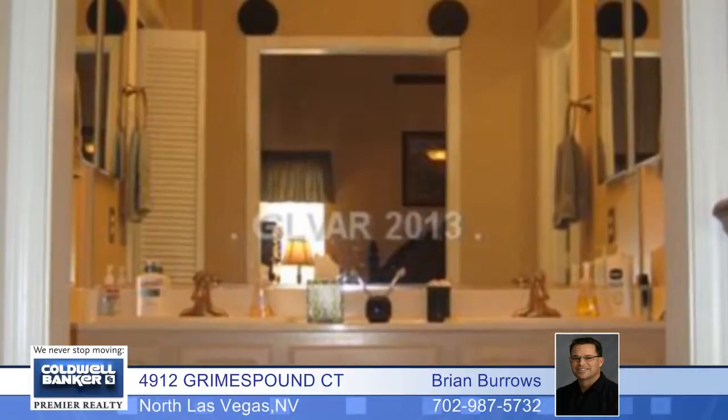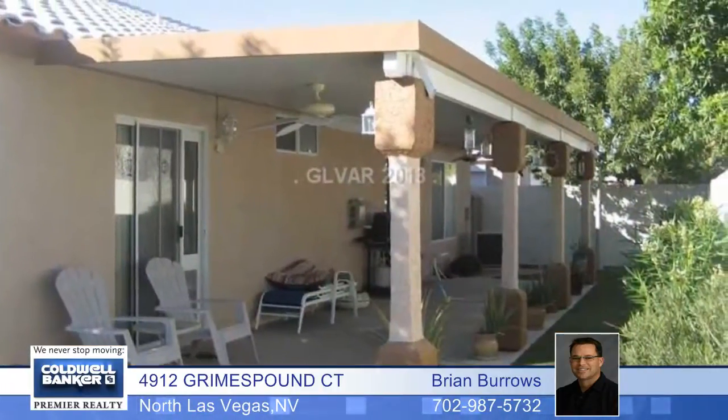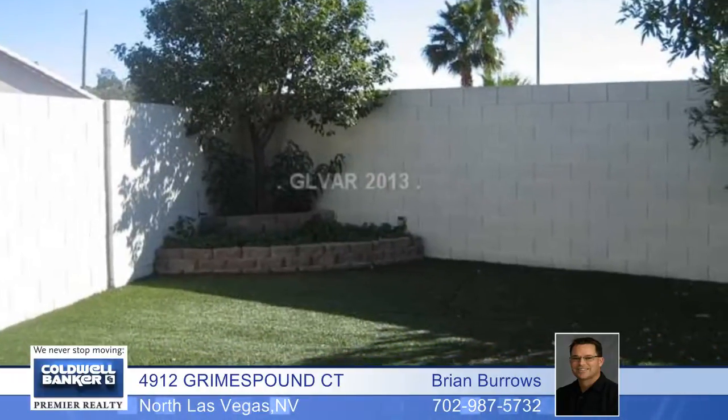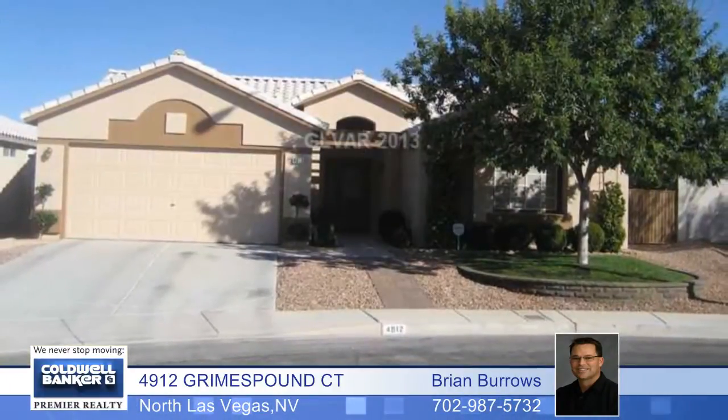There's tile and laminate flooring throughout except for the second and third bedroom. It's beautifully landscaped with faux grass and a huge alumna wood patio cover. The exterior of the home was recently painted as well. Come take a look.